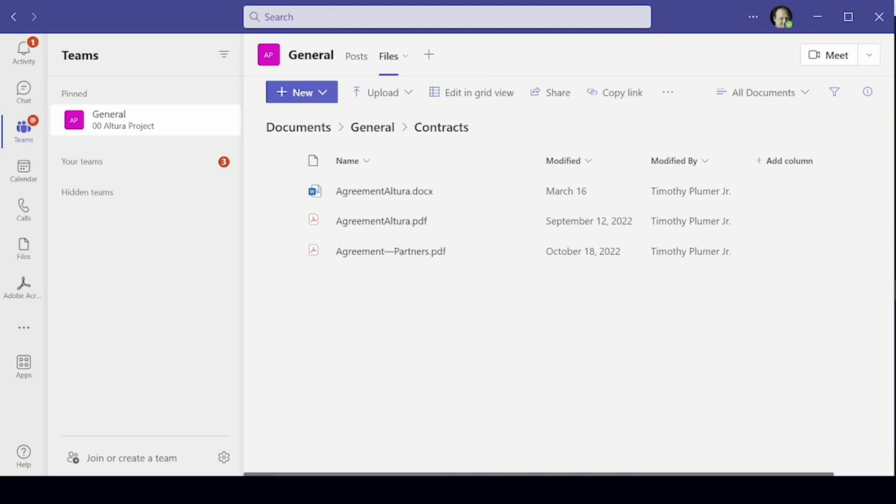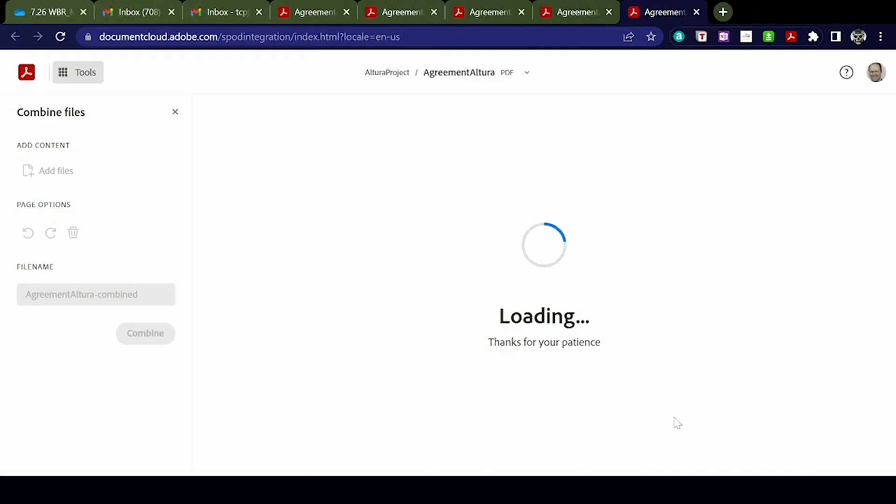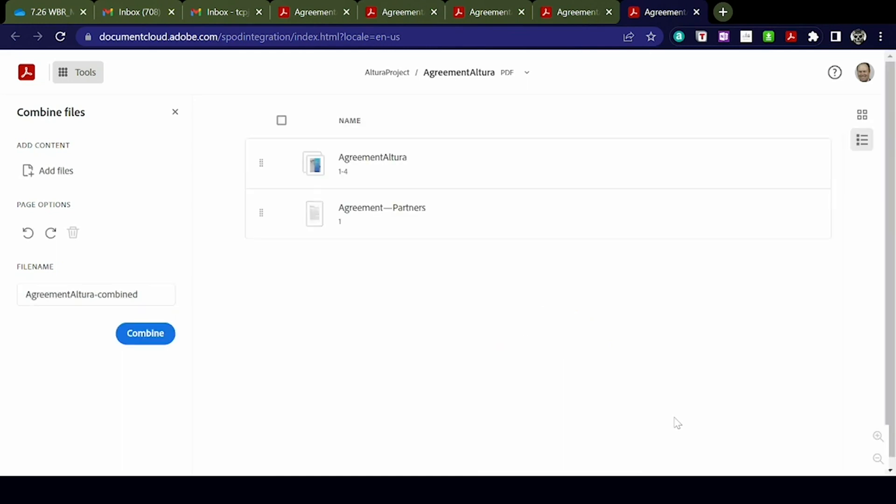As an Altura employee inspired by that story, I have some legal documentation I need to work with. I need to send this contract out and get some feedback before I'm ready to issue it for a signature. I've got some documents here in Microsoft Teams. What I first want to do is take these two PDF files and combine them together. I'll right-click and choose Adobe Document Cloud in Teams — combine files by Adobe. Adobe will take the files, upload them, combine them, and give me some options.